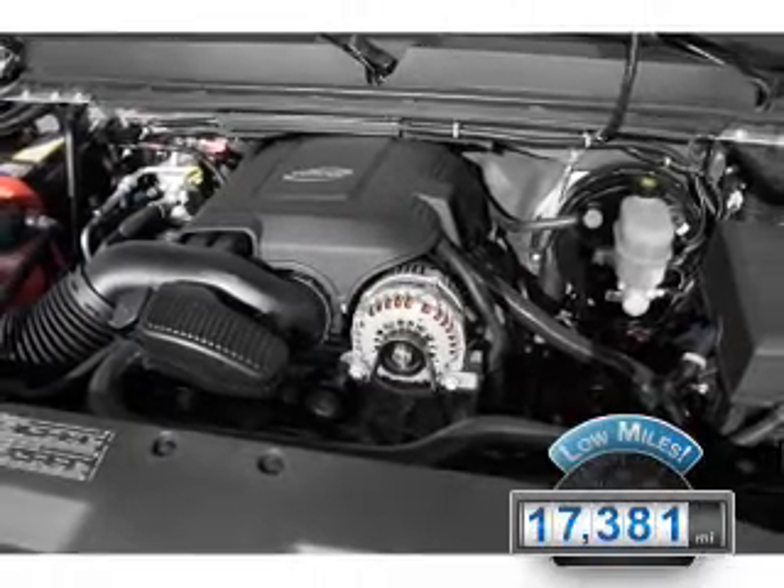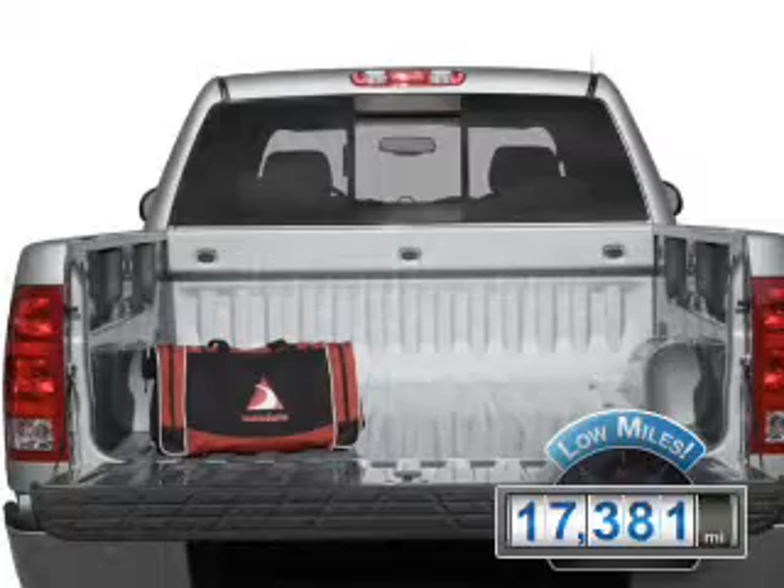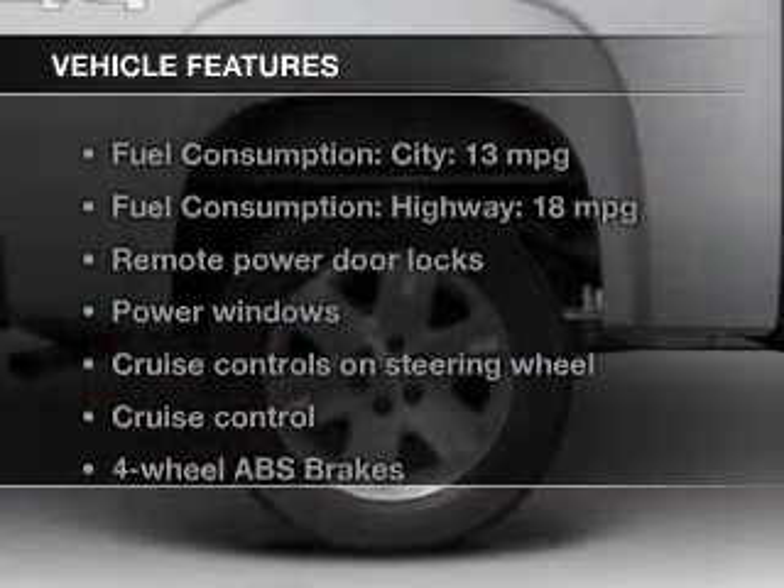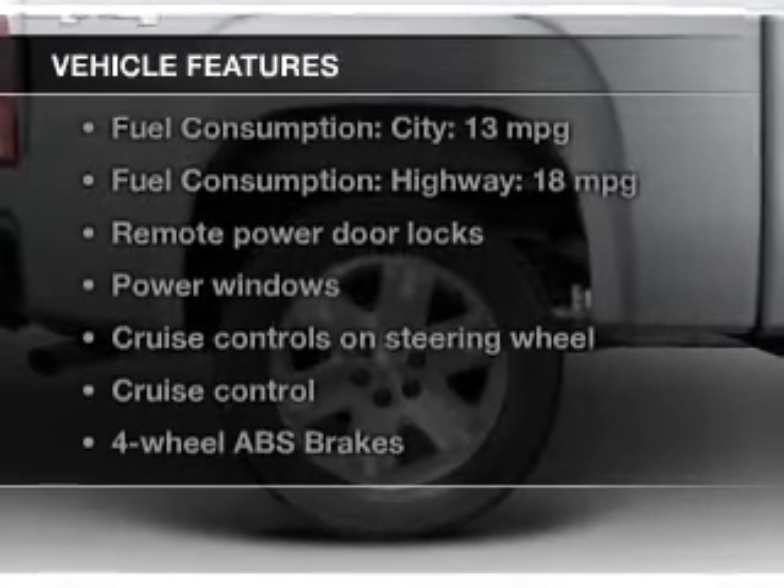With fewer than 20,000 miles, this vehicle has a long road ahead. The features include leather seats, Sirius XM satellite radio, digital audio input, and heavy-duty suspension.